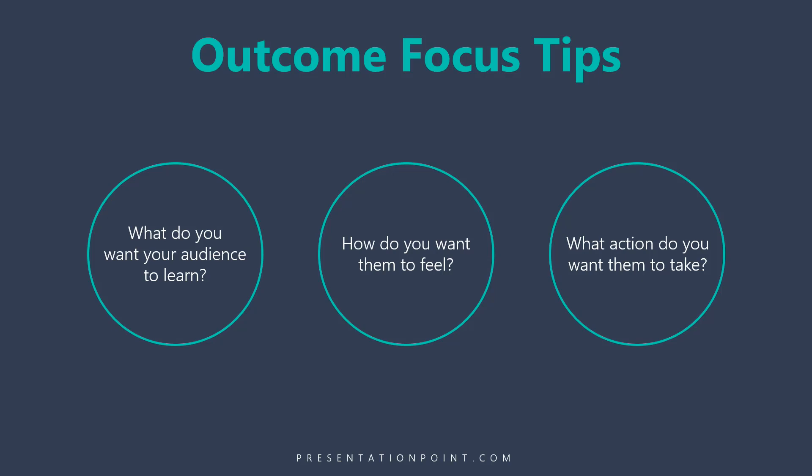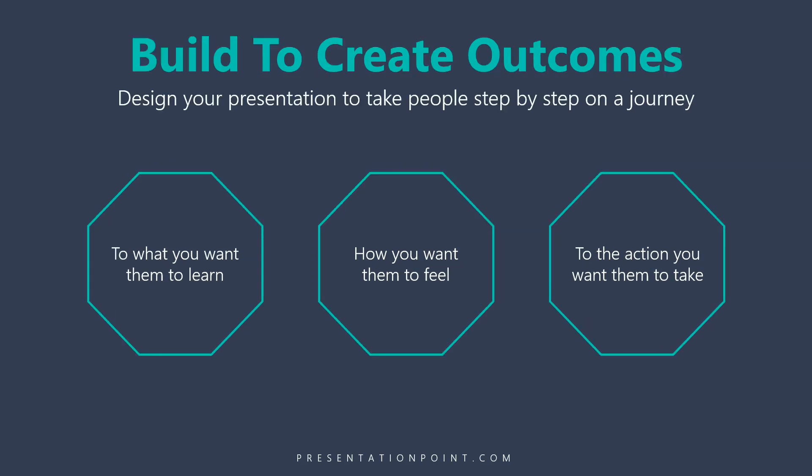By starting with this outcome, you can build your presentation to create it. You can design your presentation to take people step by step on the journey to what you want them to learn, how you want them to feel, and to the action you want them to take.